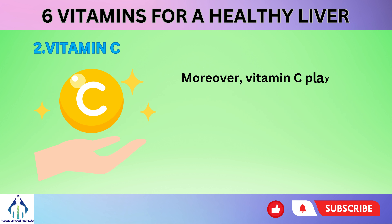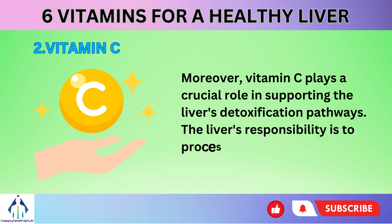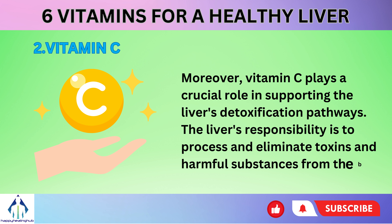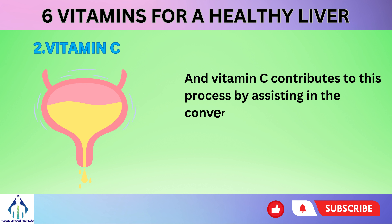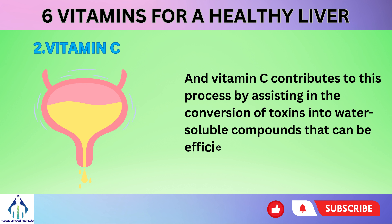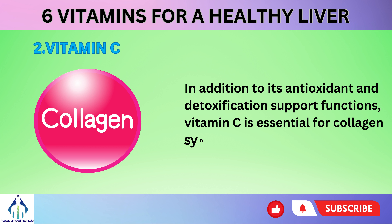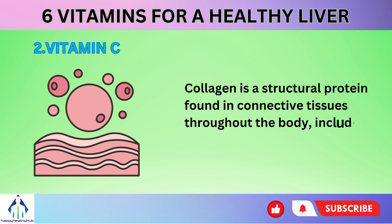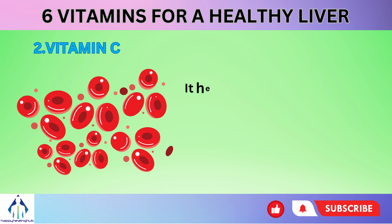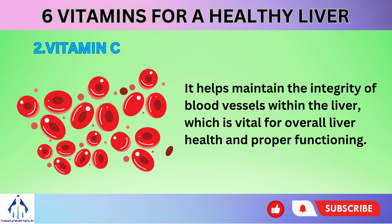Moreover, vitamin C plays a crucial role in supporting the liver's detoxification pathways. The liver's responsibility is to process and eliminate toxins and harmful substances from the body, and vitamin C contributes to this process by assisting in the conversion of toxins into water-soluble compounds that can be efficiently excreted through urine. In addition, vitamin C is essential for collagen synthesis. Collagen is a structural protein found in connective tissues throughout the body, including the liver, helping maintain the integrity of blood vessels within the liver.